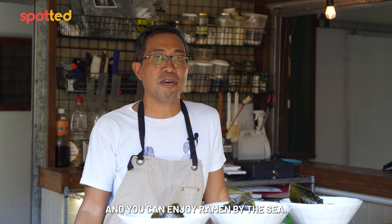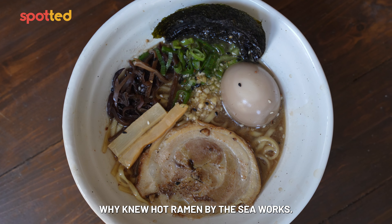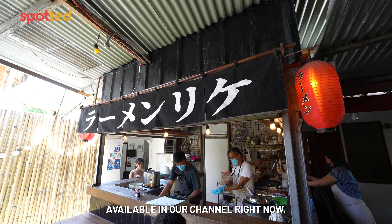And you can enjoy ramen by the sea. Who knew hot ramen by the sea works? It's elegant in its simplicity. If you want to know more, check out the full feature on Ramen Enrique available on our channel right now.